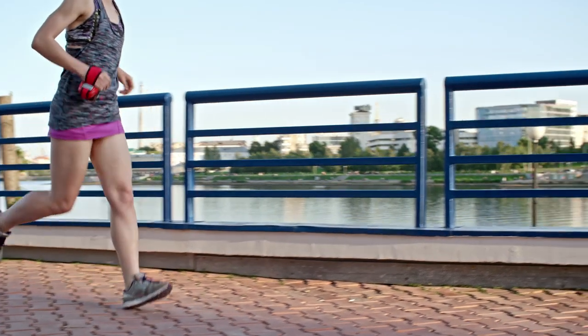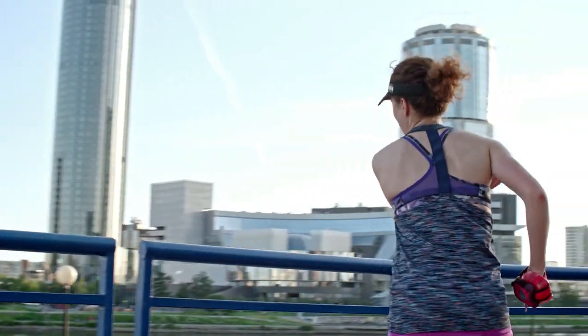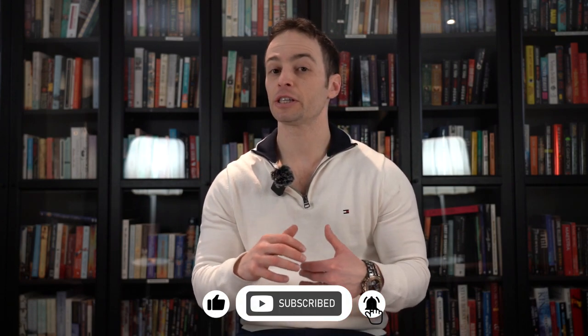If you want to know how to use exercise to improve your heart health and decrease the risk of heart attacks, strokes, and so on, you've come to the right place. Because here, we're going to talk about the right way to exercise for heart health — not just a good way, but the best possible way.